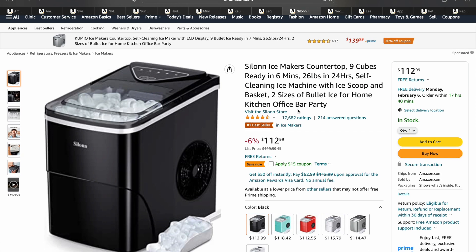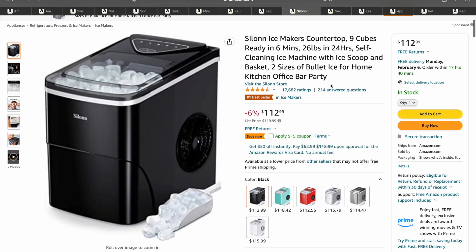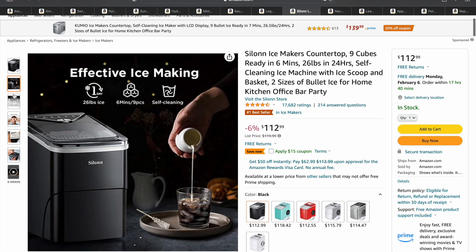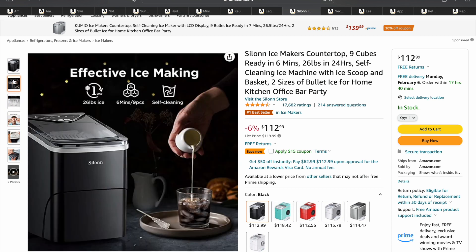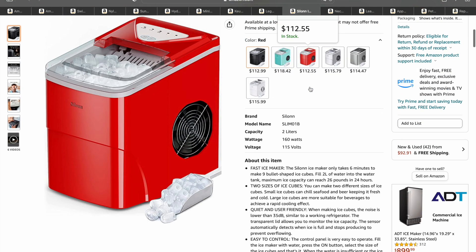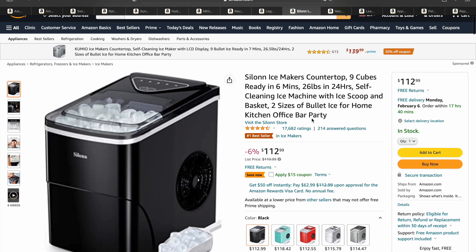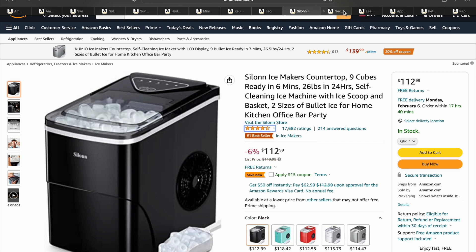Next, we got a Ceylon Ice Maker. It's going for $112, normally $120, so you get a little discount. It comes in several different colors. You can make two different sizes of ice — it puts out ice bullets, which are a little different than normal ice cubes. They're kind of addicting and give you something unique to look forward to when you drink ice water. People really like how fast it makes the ice. It's a very highly reviewed product and hot on the market right now on Amazon.